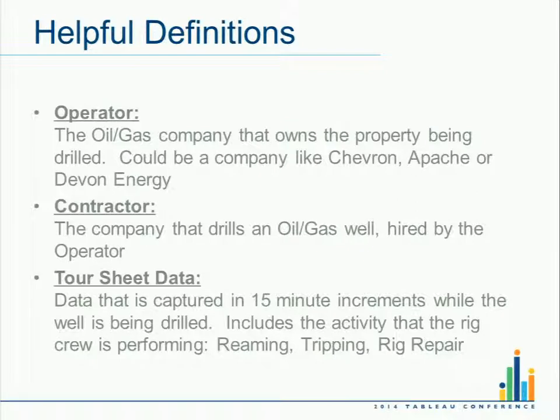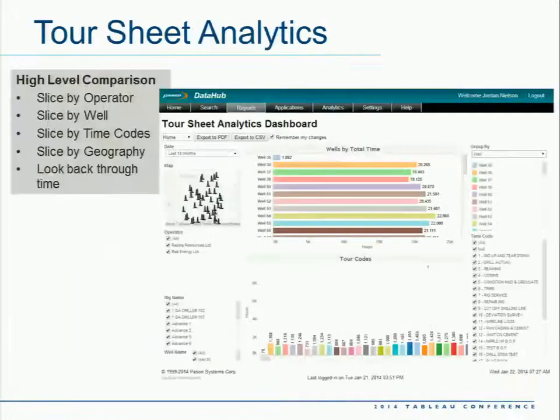The tower sheet is on a massive paper form that has been electronified over the years, but it's still kind of an ugly piece of paper. They typically come out as PDF documents. The company man on site can sign off, and that gets passed as legitimate charges. But we want to be able to mine that data — even though it's manually entered in 15-minute increments, there's a lot of data in there. So we've created our tower sheet analytics dashboard.